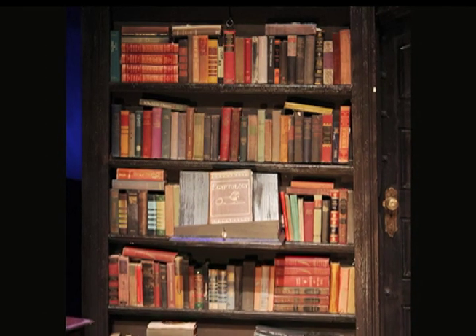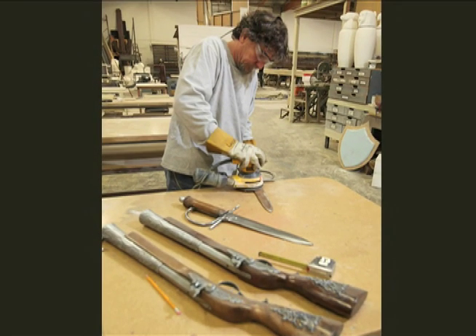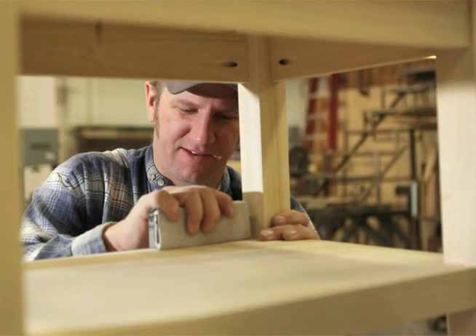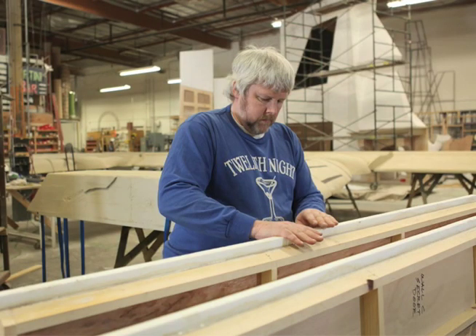If you think about props in general — if you move into an unfinished apartment, the walls and such are your set. Everything else you bring in other than the clothes you're wearing are going to be props. One of the most difficult things is they'll want a chair that's light enough so that an eight-year-old can carry it with one hand, but an actor is going to stand on it and then it's going to get a leg broken off it.